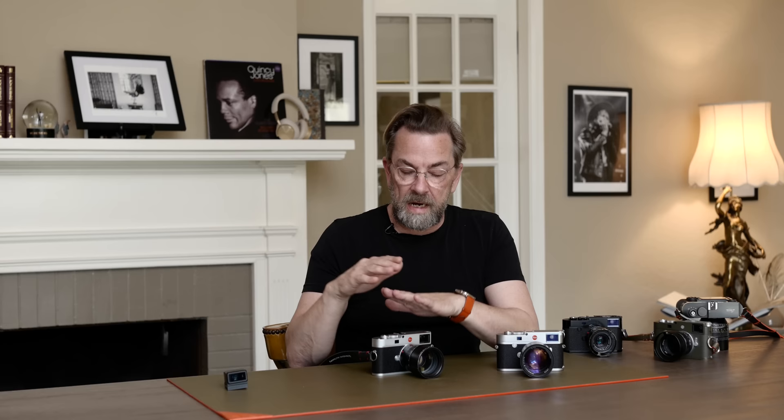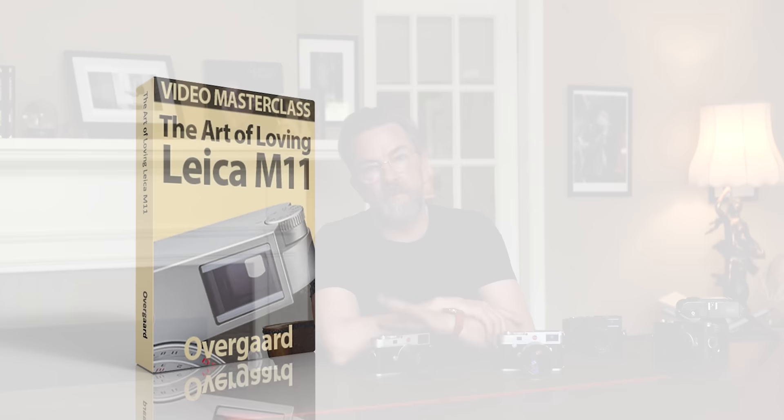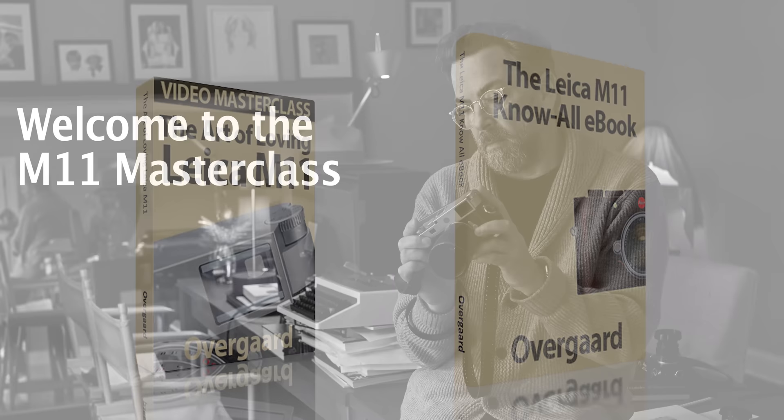One idea is also that if and when you get the Leica M11, you can go to my website and download the M11 video masterclass and also the Leica M11 know-all ebook. So I'm taking my time to put it together properly.